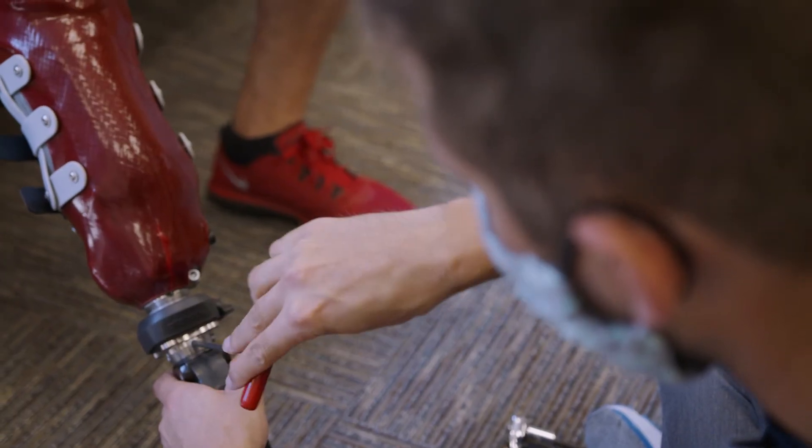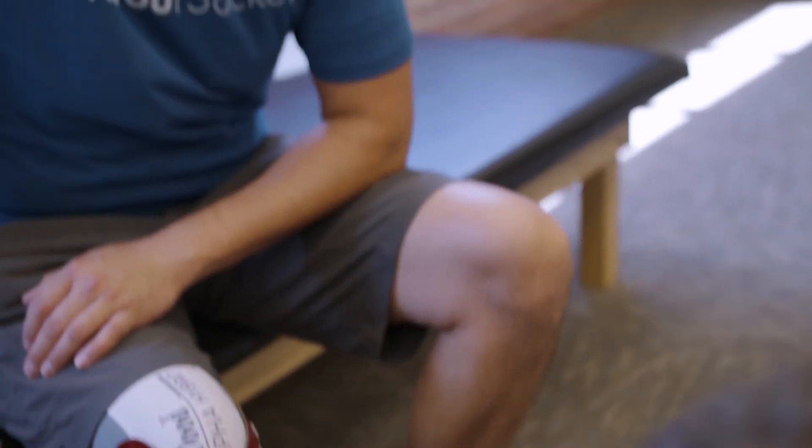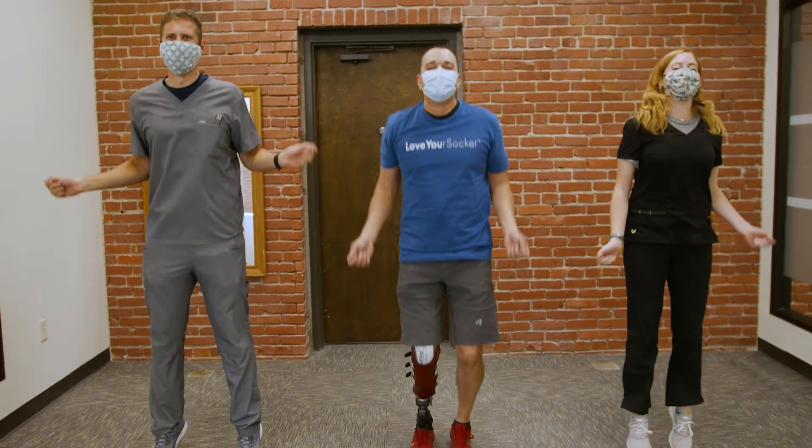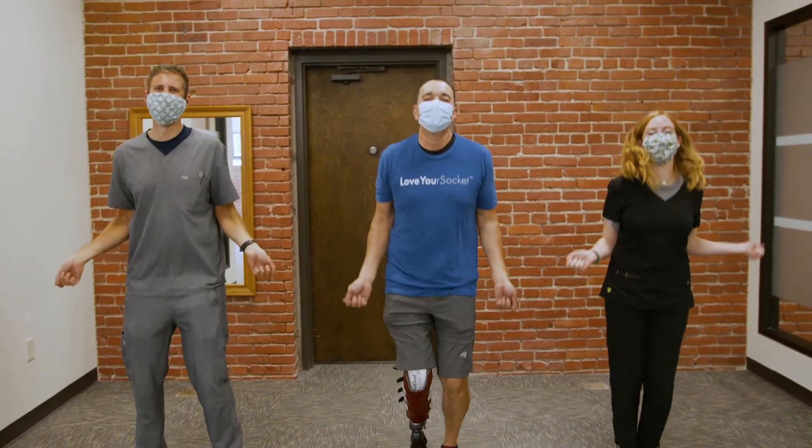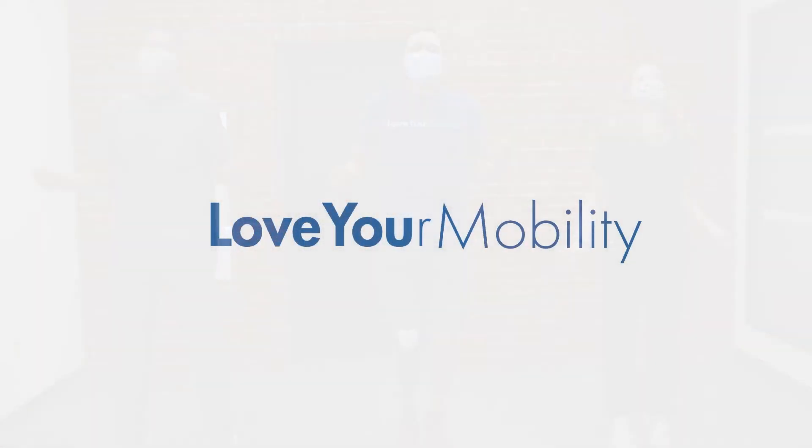I just wanted to reiterate the level of customer service that Martin Bionics has shown — they've just been top notch. It's really unfortunate that we don't have a facility like that where I'm from.